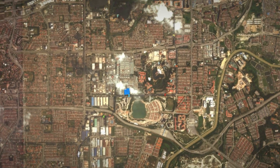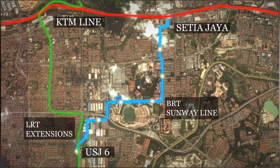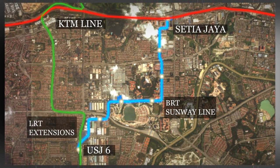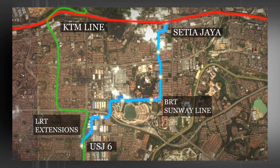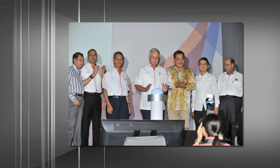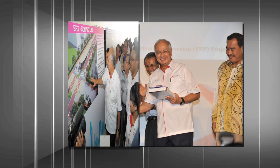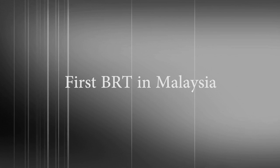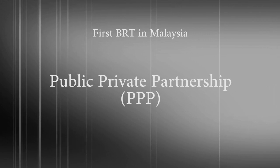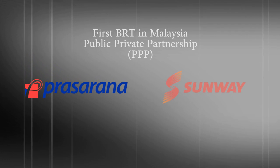BRT, being the most economical in cost and space compared to other rail systems, will work out to be the best mode of transport to ease the traffic congestion in Bandar Sunway and USJ. Inaugurated by Yang Amat Berhormat Datuk Seri Najib Tun Razak in 2012, the BRT Sunway Line is the first BRT in Malaysia to be built under the Public-Private Partnership (PPP) between Prasarana Negara Berhad and Sunway Berhad.